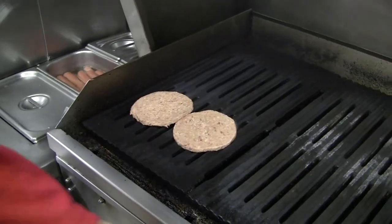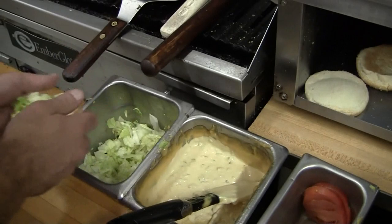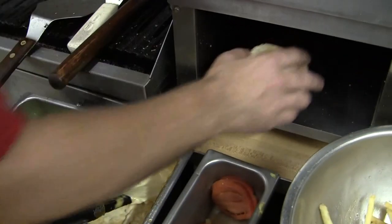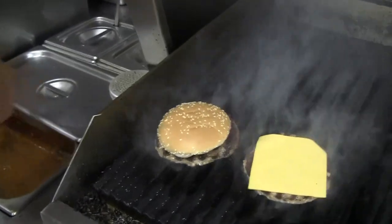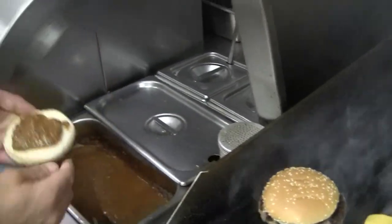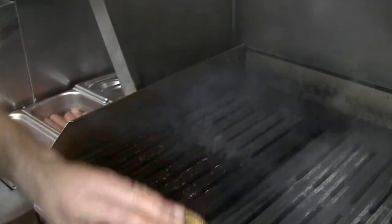We make Texas burgers — our signature sandwich. It's got two patties, a slice of cheese on a triple slice sesame seed bun with homemade sandwich sauce, and everybody's favorite coney sauce, and some lettuce. Sure to please.